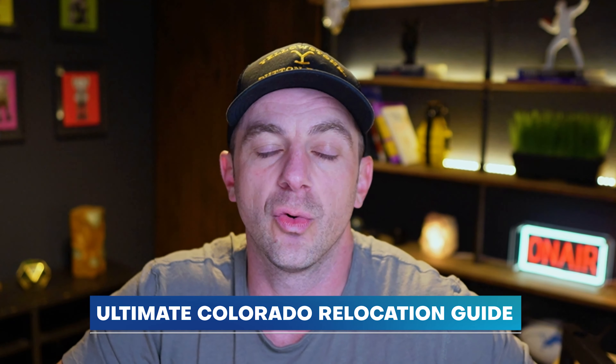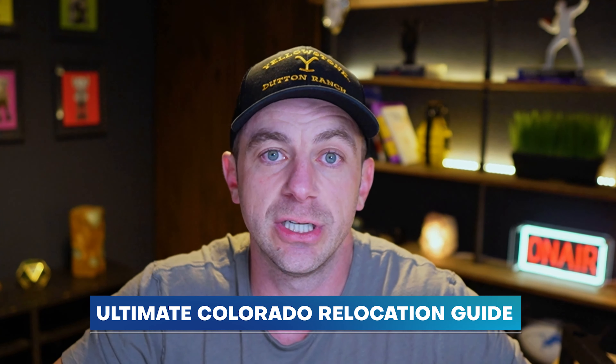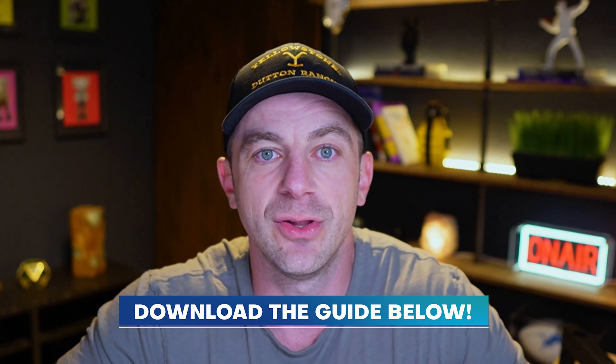I want to interrupt here real quick to let you guys know we put together the ultimate Colorado relocation guide, which you can find down in the description below. When you download that guide, it is 40 pages of really good information about moving to Colorado — we cover everything from the best school districts to the best cities to move to, the best places to eat, the best things to do. So if you haven't done so yet, download that guide and let's get right back to the content.